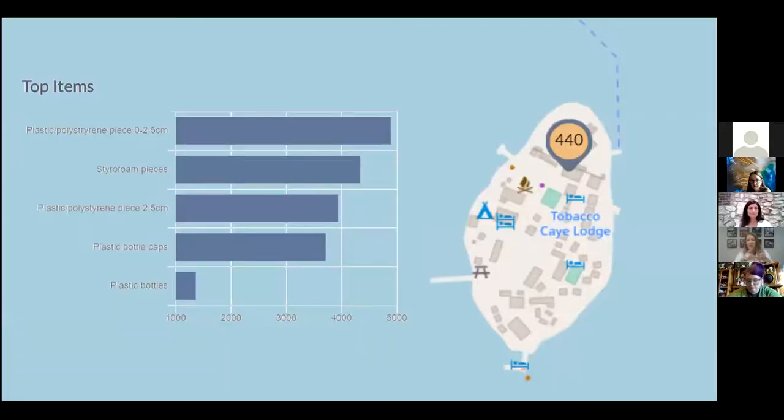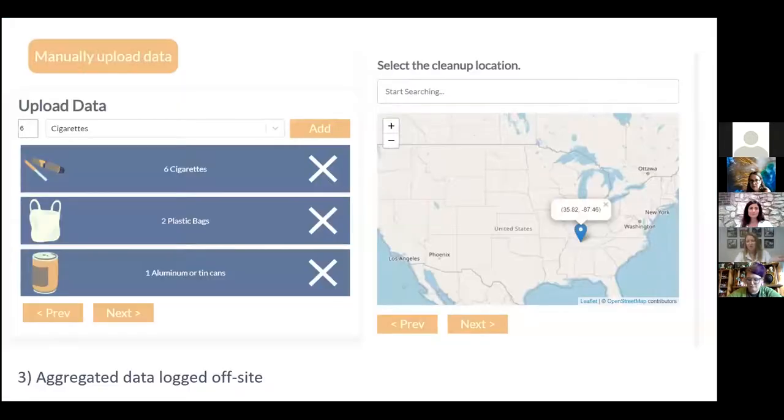Another modification — which directly addresses John's question — is aggregated tracking: everybody cleans up first, puts everything in one location, then sits and enters the data. Just note that if you use the app this way, all items will appear as if they're in that one exact location, not spread across a transect. That's fine — the data is still used. Paper data cards are also available at debristracker.org/mississippi for those without phones. You can use paper data cards, work in pairs, and then enter the data manually on computers later.